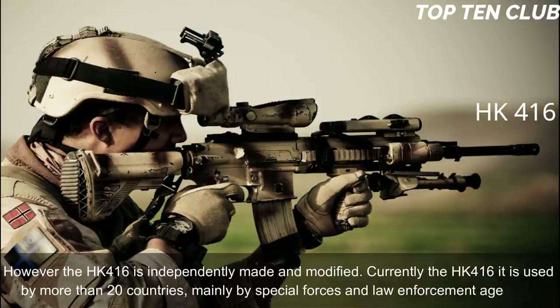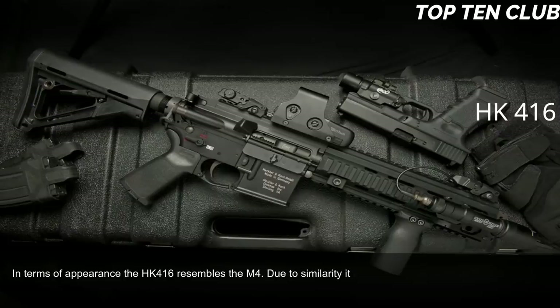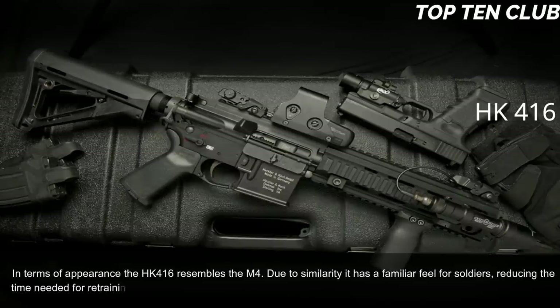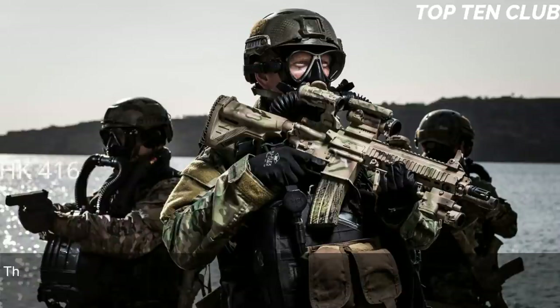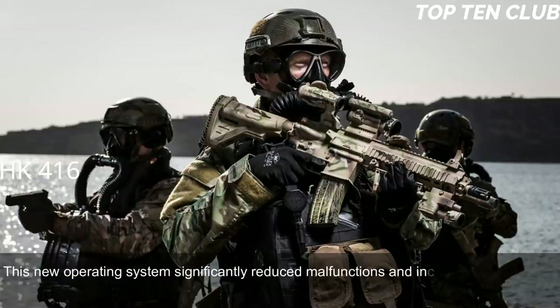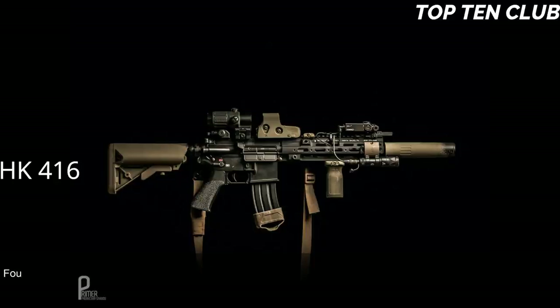In terms of appearance the HK416 resembles the M4; due to this similarity it has a familiar feel for soldiers, reducing retraining time. It uses a patented gas piston system derived from the Heckler & Koch G36 assault rifle. This new operating system significantly reduced malfunctions and increased the service life of parts compared with the original Colt M4 carbine. The new weapon is much more reliable. Four models with different barrel lengths are available: full-size assault rifle, compact assault rifle, carbine, and subcompact assault rifle.